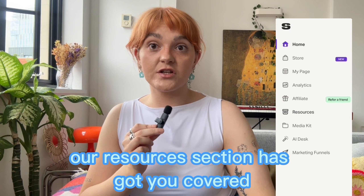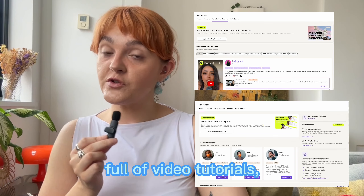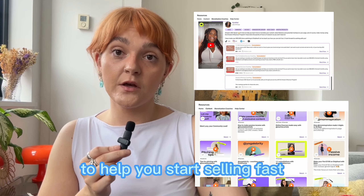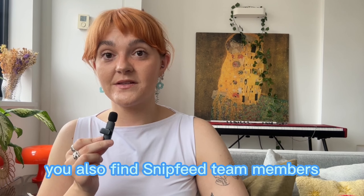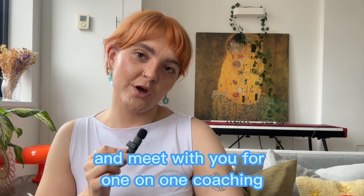Our resources section has got you covered. There's a toolbox of content waiting for you, full of video tutorials, blogs, and insights from our community of creators to help you start selling fast. You'll also find SipFeed team members, including me, who are ready to answer your questions and meet with you for one-on-one coaching.